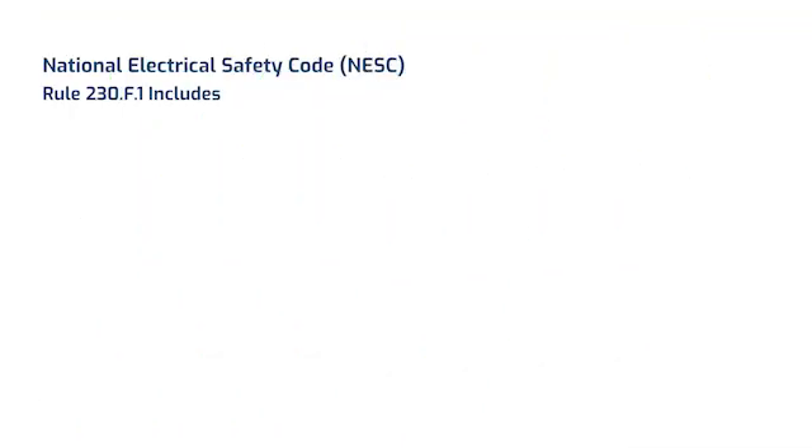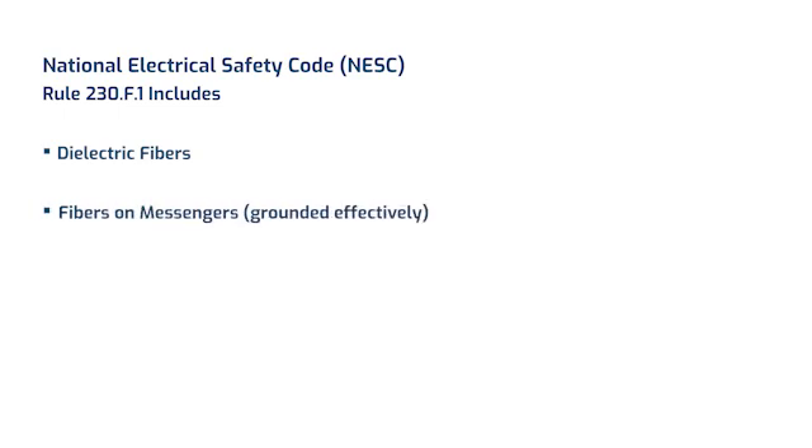So are there rules about what kind of fiber can go in the supply space? David can definitely chime in as well, but the NESC, specifically in Rule 230, does detail the requirements for what types of communications attachments can go in the supply space. There seems to be a good bit of misconception about this, and many people believe these fibers must be totally dielectric. But as Brenda mentioned, Rule 230, and if you drill down to Rule 230-F1, there's a broader description that also includes fibers supported on messengers, as long as they're effectively grounded.